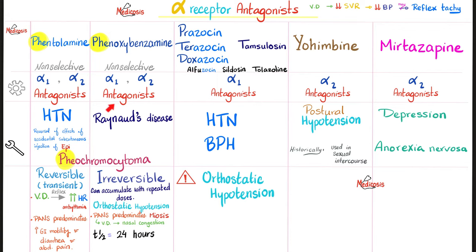Phenoxybenzamine is a non-selective alpha 1 and alpha 2 antagonist that irreversibly blocks them — you cannot reverse it; you must wait for the patient to metabolize it. It can accumulate with repeated dosing. It can cause orthostatic hypotension, parasympathetic predominance causing miosis and increased nasal secretions. Phenoxybenzamine treats pheochromocytoma and has a half-life of 24 hours.